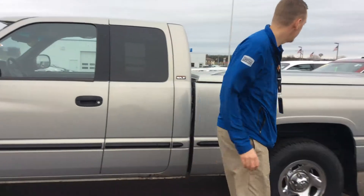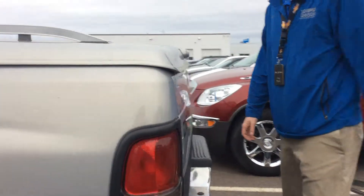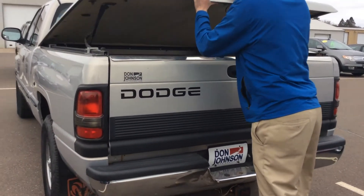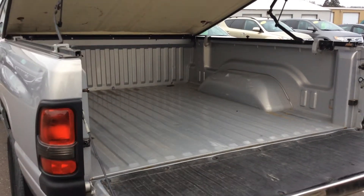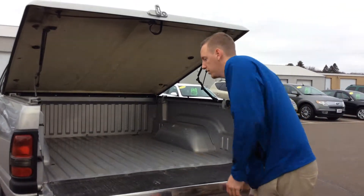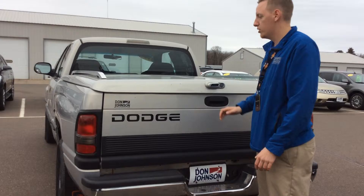As we move on to the rear of the truck, it's got a hard top tonneau cover. To get it open, all you do is flip this up and lift. The tailgate opens up, giving you nice clean storage in there. Good cover — folds down and locks.